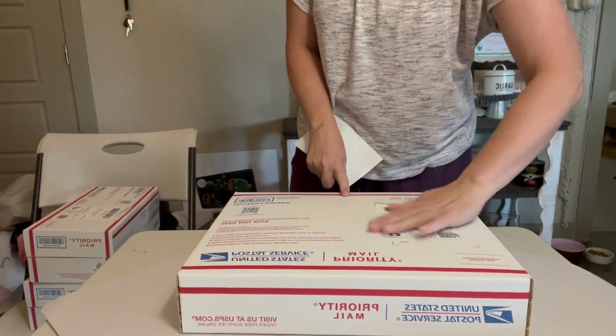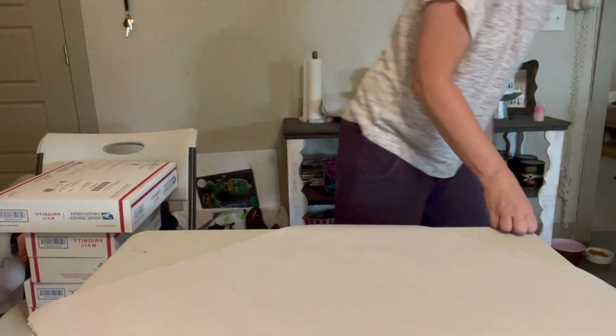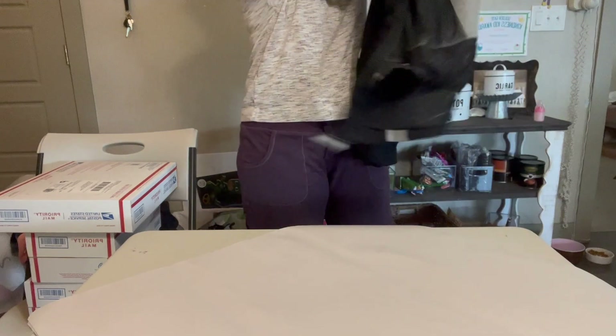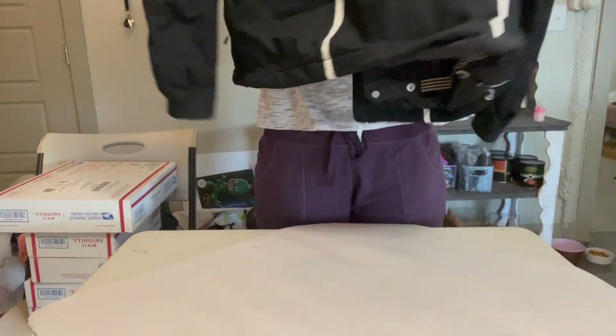I am so glad to be doing one of these videos for you guys because I haven't been able to for a while. While I'm doing this voiceover I'm actually doing my other job — so much fun doing two things at once!